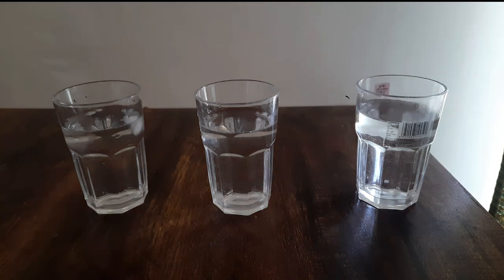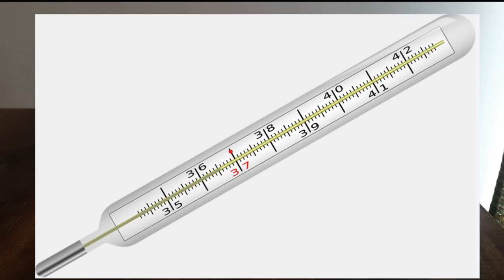Think about what you do when you get a fever — all of us have used a thermometer. The exact measure of coldness or hotness of an object is expressed by a physical quantity called temperature, and to measure temperature a thermometer is used.